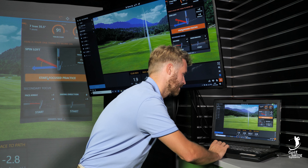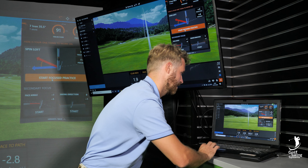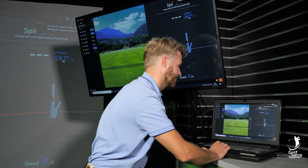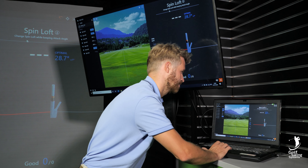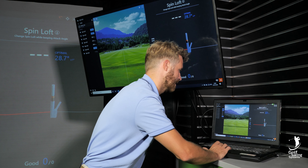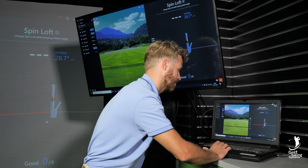So what we're going to do now is click on 'start focus practice.' She's given me an optimal degrees of spin loft — it says change spin loft while keeping attack angle. And here is an optimal blue color zone that she wants me to stay in. I'm going to hit some shots now.